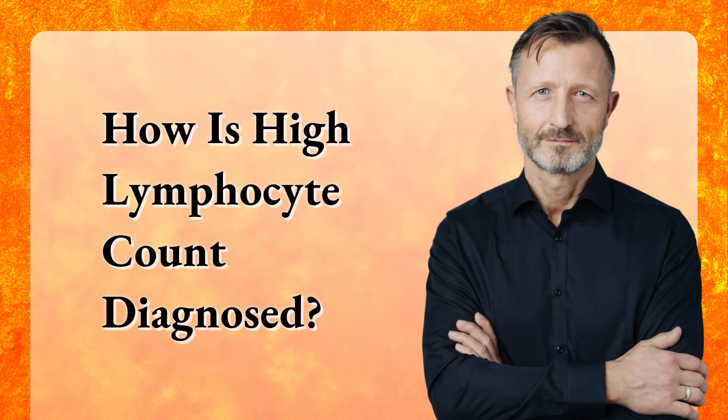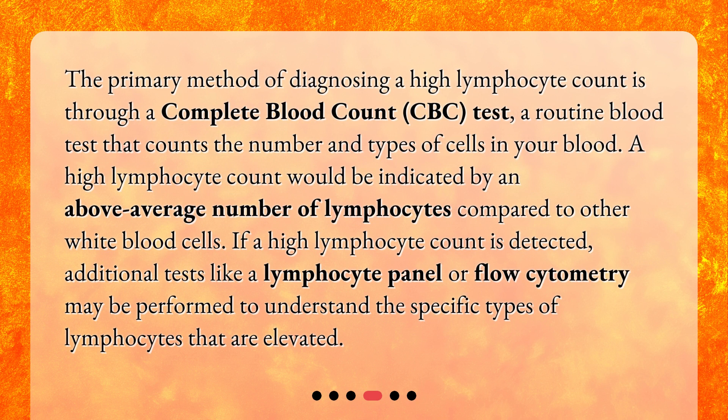How is a high lymphocyte count diagnosed? The primary method of diagnosing a high lymphocyte count is through a complete blood count test, a routine blood test that counts the number and types of cells in your blood. A high lymphocyte count would be indicated by an above average number of lymphocytes compared to other white blood cells. If a high count is detected, additional tests like a lymphocyte panel or flow cytometry may be performed to understand the specific types of lymphocytes that are elevated.